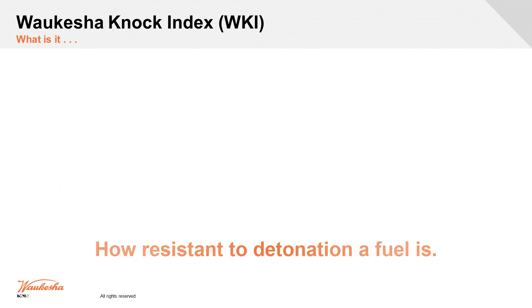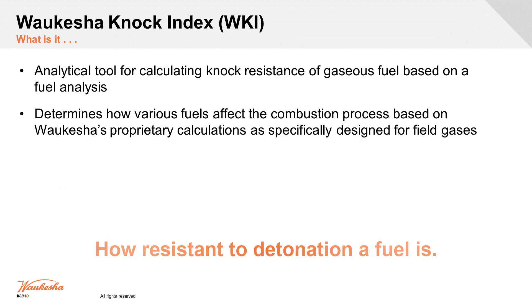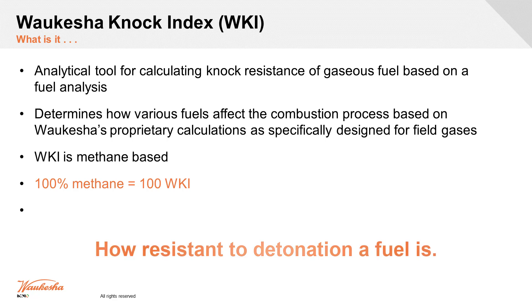We look for where that resistance to detonation is for the gaseous fuel — between our digesters, propane, and similar fuels. We actually take a full look at the fuel: not just what makes it burn, but also the other stuff in there, like nitrogen or CO2, and how that speeds up or slows down the combustion process. We work off methane being 100 WKI — our most neutral fuel — but we do see variation based on not just the volatile components but also the inert components like nitrogen, because it will affect how it burns.